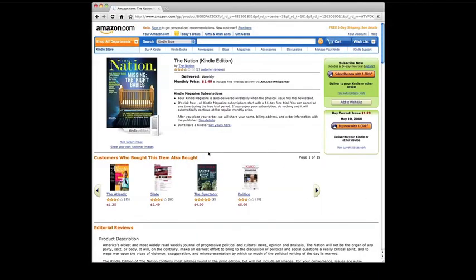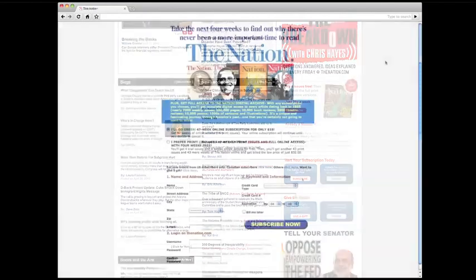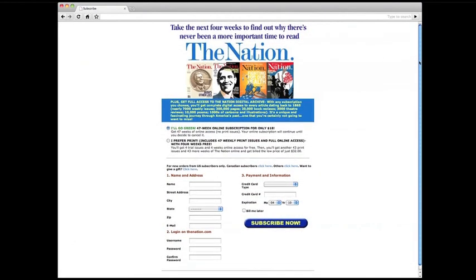You can also buy us on Kindle, read us on your iPhone or iPad, or subscribe by clicking here. We have a great deal for signups online, and you can subscribe to our print or digital edition.